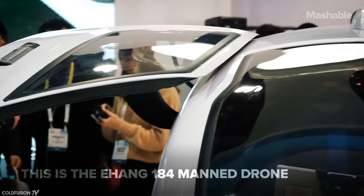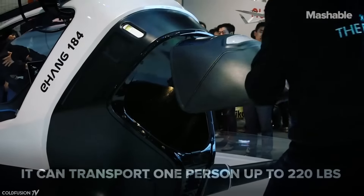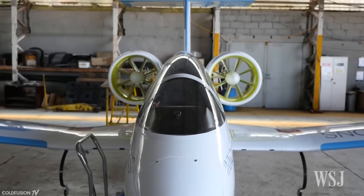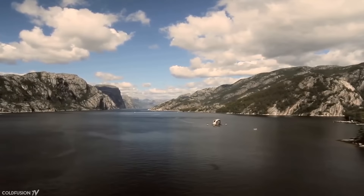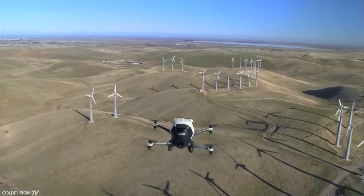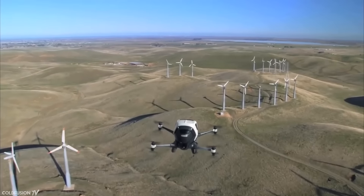The Ehang 184 is a fully electric aircraft. That might sound a little strange at first, but electric aircraft are indeed on the way. In fact, Airbus just created the first electric plane to cross the English Channel in a late 2015 experiment. The Ehang 184 is 5.5 metres long, takes two hours to charge, and can fly for 23 minutes at about 500 metres off the ground. It has a maximum altitude of 3.5 kilometres and a top speed of 101 kilometres per hour.